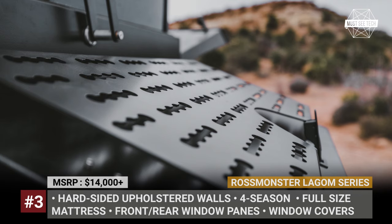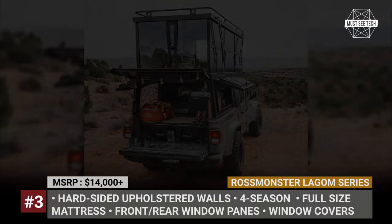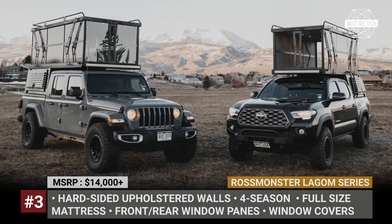The centerpiece of the Legum is a hard-sided foldable pop-top. It allows for a genuine four-season camping experience with upholstered wall panels and giant windows on both ends, while keeping full rear and side access to the truck bed. Once folded, the Legum serves as a giant protected and lockable storage area equipped with a standard sliding drawer system.